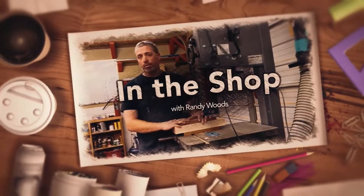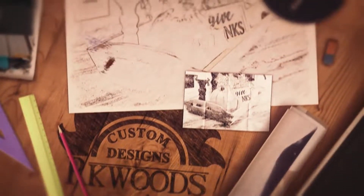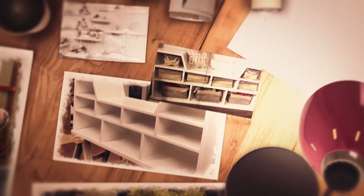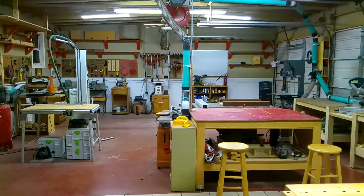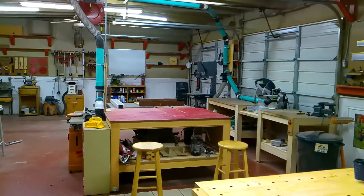Y'all ready? Let's do it! My shop is a 24 by 40 foot steel framed building, which is a really nice size for a hobby shop.